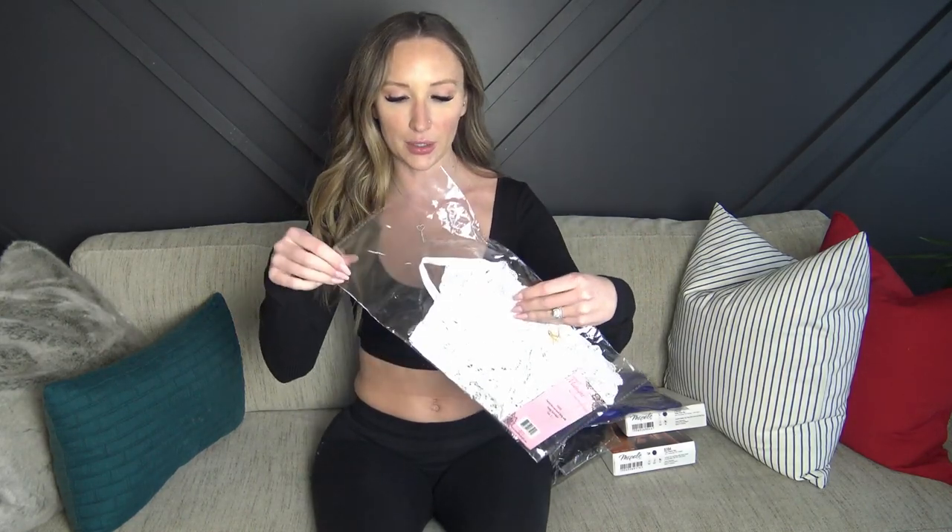Today is finishing up the lingerie haul. Besides that, I still have lounge I'm waiting on — last I checked it was still in the UK, so whenever we get that I will try it on for you. I'm also still waiting on summer swimwear. I've got to get to ordering some new stuff, so let's get right into it.